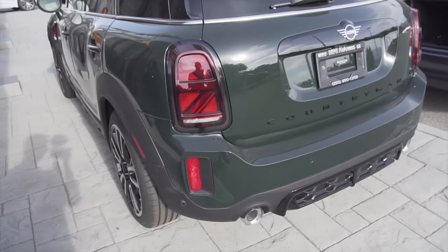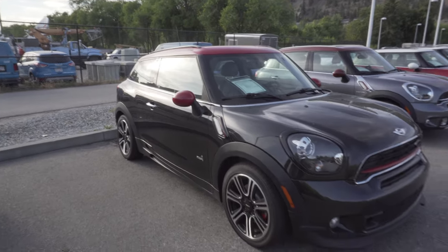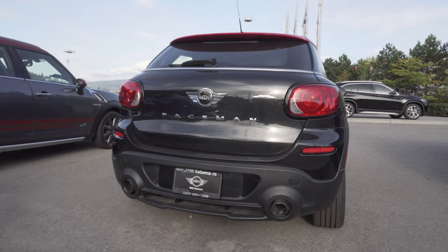Look at those tail lights! This is the infamous Paceman — I think it looks good on the front, but if you go to the back... yeah, I don't think I need to say more than that.